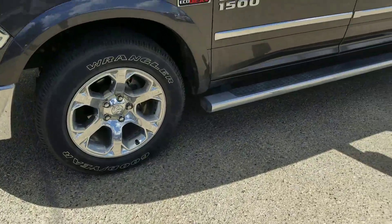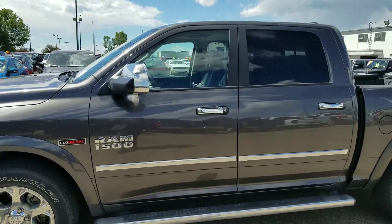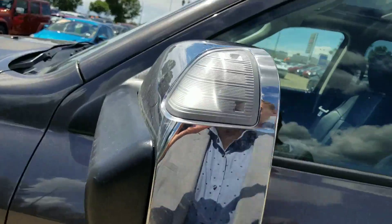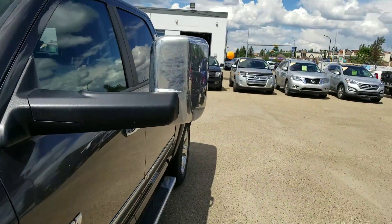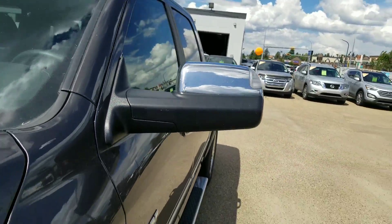You've got your chrome wheels, your chrome running boards, your chrome slats along the side, your chrome handles, and your chrome-tone mirrors. It's really nice because you can flip them up like that or knock them down easy as that.